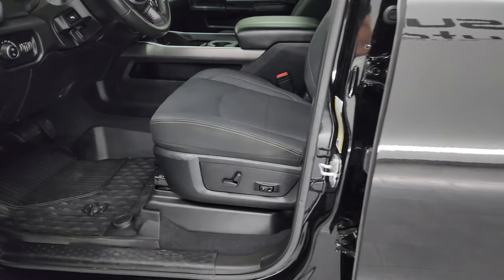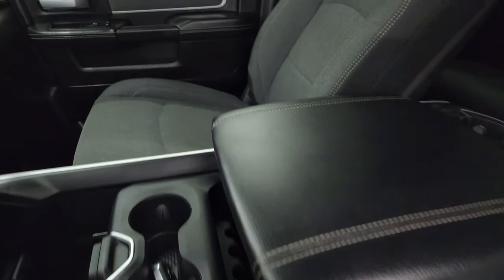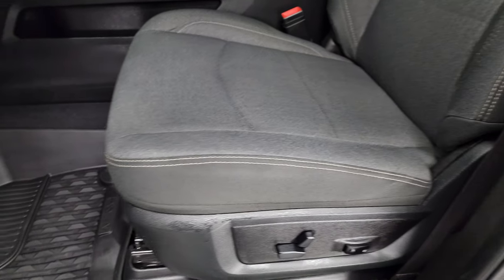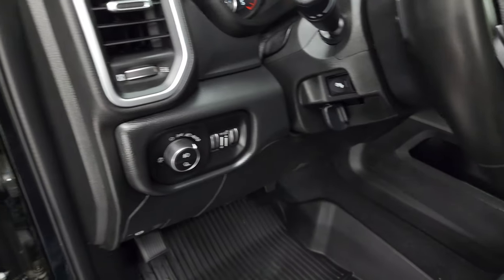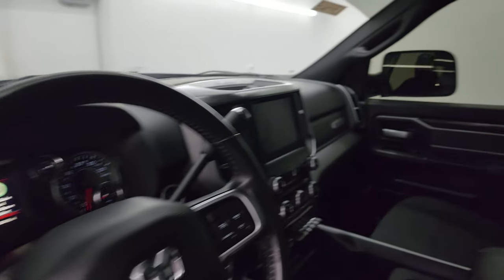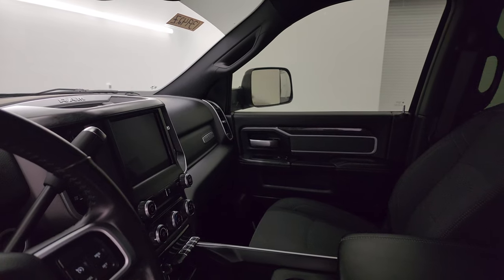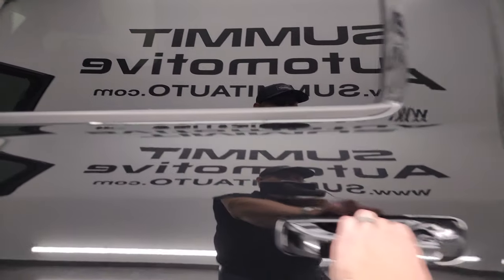Inside, the Bighorn level one package gives you the black and dark charcoal cloth interior. No rips or tears on the seats. You get a power driver's seat with lumbar, factory all-weather floor mats, auto headlamps, power pedals, power windows, locks and mirrors, cloth bolsters and wood grain trim. You also get power fold-in mirrors — I always like showing both sides so you know both sides are working properly. This truck is super clean in the front.